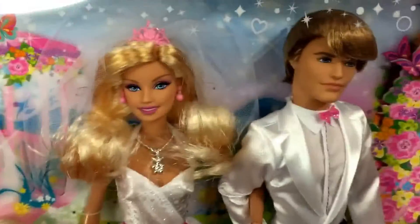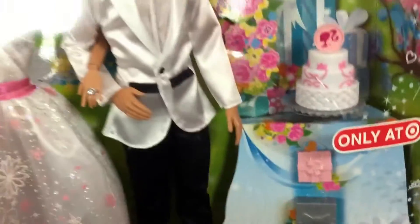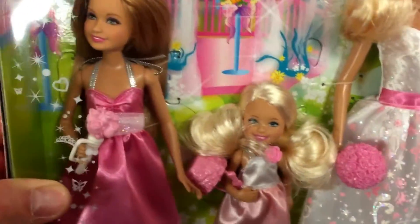So it comes with Barbie and Ken. Ken kind of has funky hair in this one. She's dressed in a pretty little wedding dress. Comes with a little wedding cake, a couple gift accessories, and then the two little ones — I forget their names.